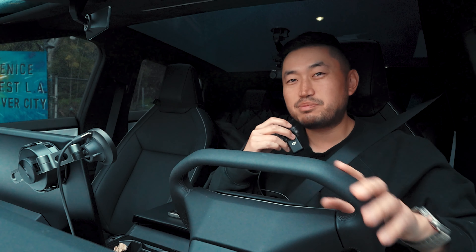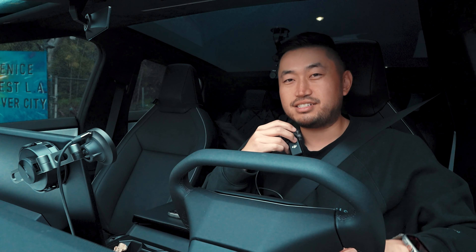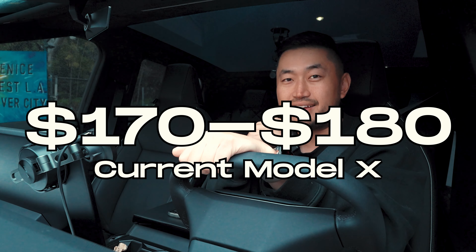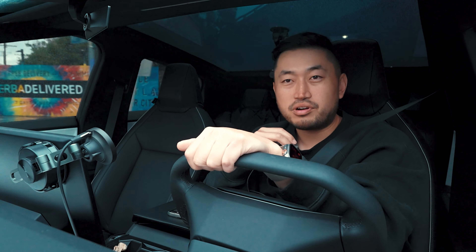Especially because our Model X, also insured but not through Tesla insurance, we were paying about $170 to $180 a month — I don't remember the exact number. That led me to searching for cheaper insurance.